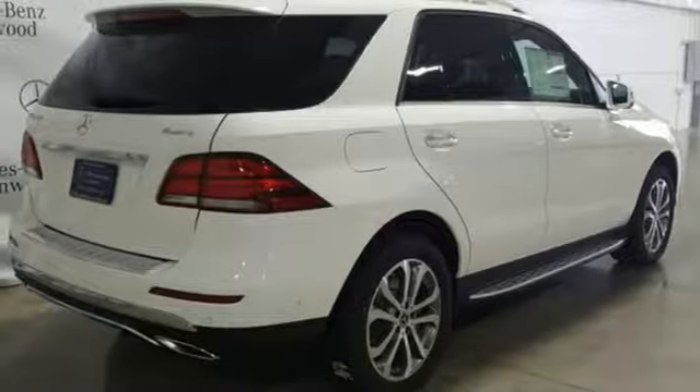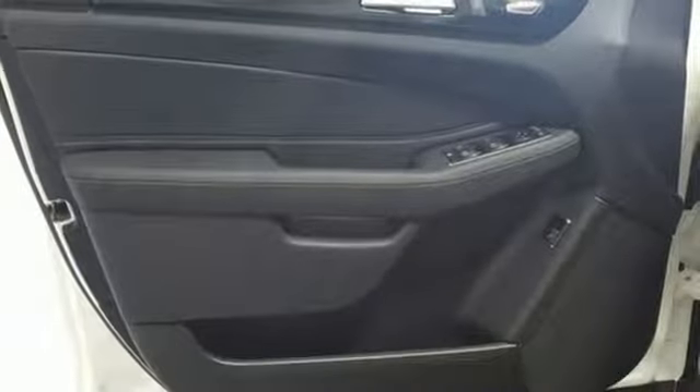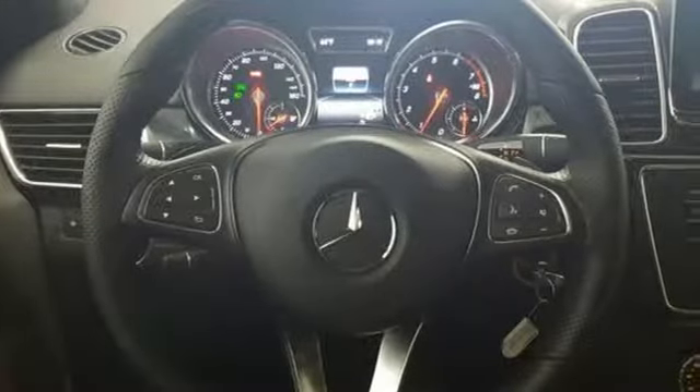Dual zone climate control. Auto-dimming rear view mirror. External memory control. Wi-Fi hotspot. Power tilting steering column. Auto tilt-away steering column. And automatic transmission.